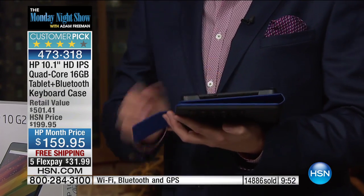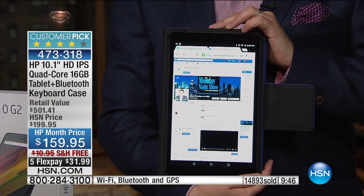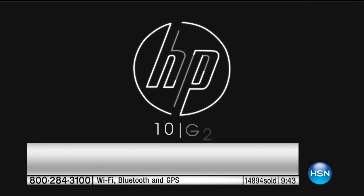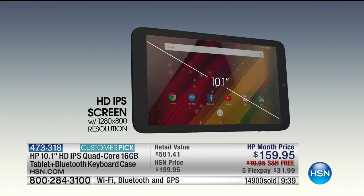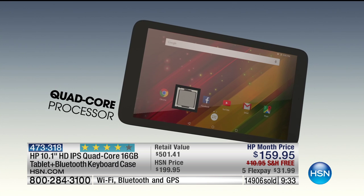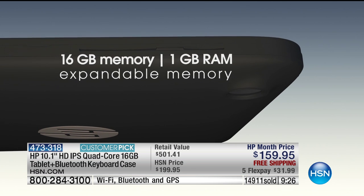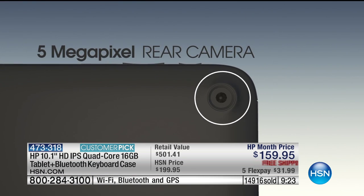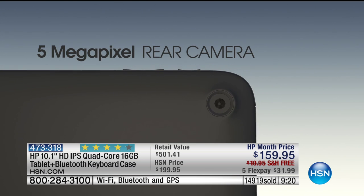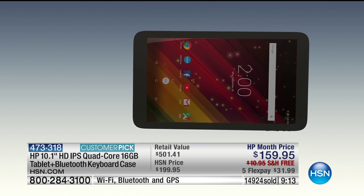We have a video that walks through all the features of the tablet. This tablet has screen mirroring — it will play on your television wirelessly, which is a great feature. High-definition in-plane switching screen means you can see it from 180 degrees — you're never struggling to see your tablet. Quad-core, four engines inside. 16 gigs of memory, expandable. Two cameras: a rear-facing five-megapixel and a front-facing two-megapixel camera. Full Bluetooth. Android Lollipop. The Google Play Store — the number one app store in the world — is on here as well.